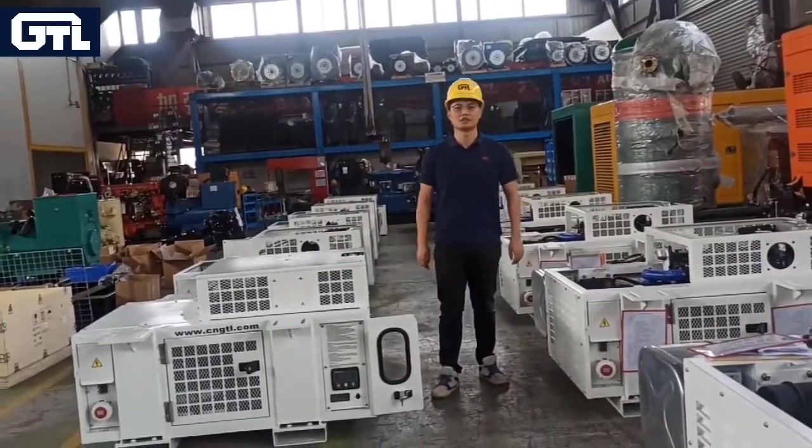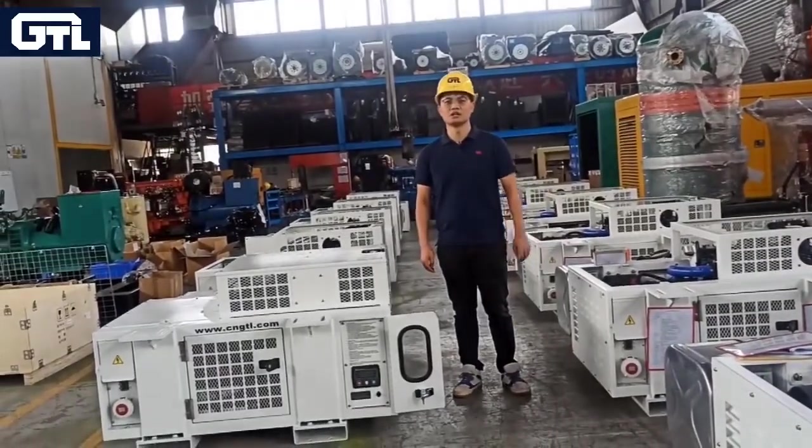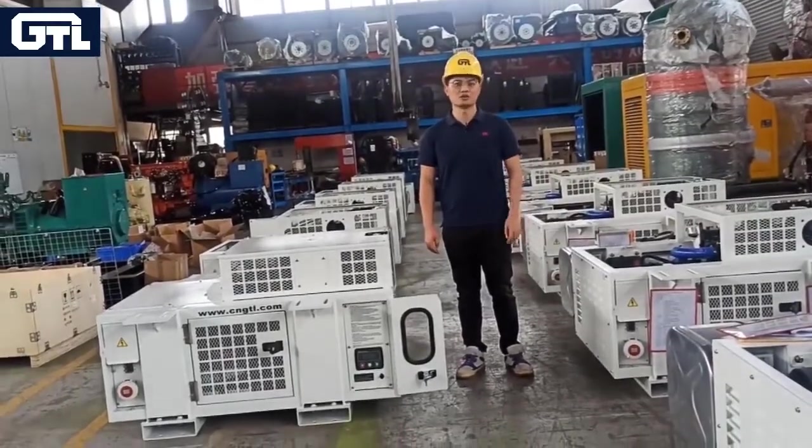Hey guys, this is Jimmy. Welcome to GD Power Leaf Store. Today, I will introduce our reefer generator.